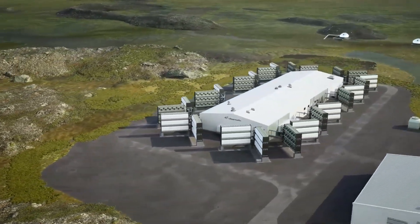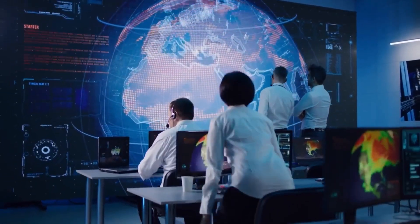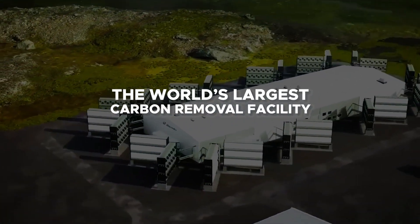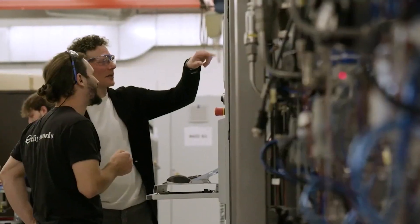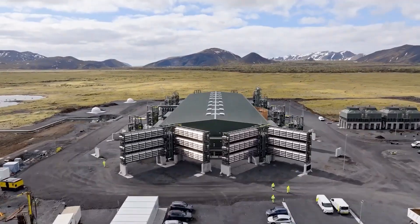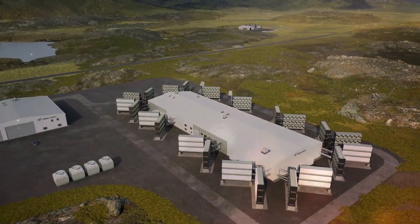Imagine a mega-plant nestled amidst breathtaking landscapes, harnessing cutting-edge technology to pull carbon dioxide directly from the atmosphere. This is not science fiction — it is the reality of the world's largest carbon removal facility that opened in Iceland recently. This groundbreaking facility not only represents a significant technological advancement, but also embodies a hopeful model for large-scale carbon management that can be replicated worldwide. Join us today as we explore Iceland's record-breaking carbon capture plan that could change our future forever.